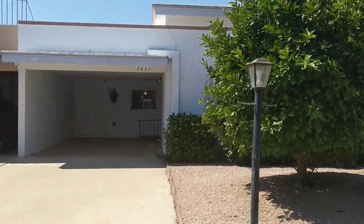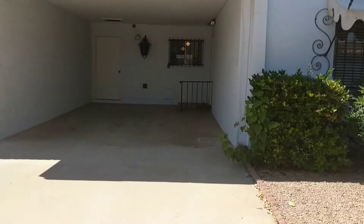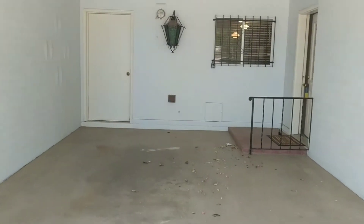I'm here at 7651 Coolidge, walking into the carport. It is a single carport.